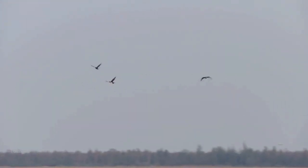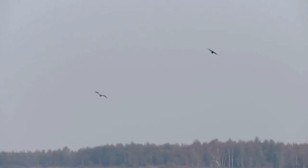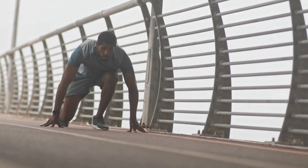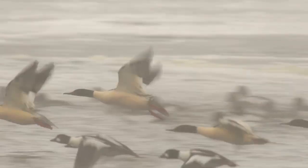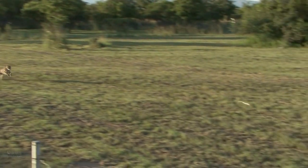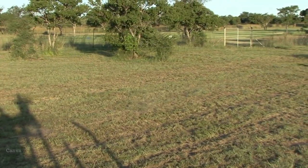Ducks are also known for being extremely fast fliers. Their average flight speed is 80 kilometers an hour. For reference, Usain Bolt can barely top 37 kilometers per hour. Some ducks can achieve much greater speeds than this. A red-breasted merganser was recorded flying at 160 kilometers per hour, which is about 60 kilometers an hour faster than a cheetah, the world's fastest land animal.